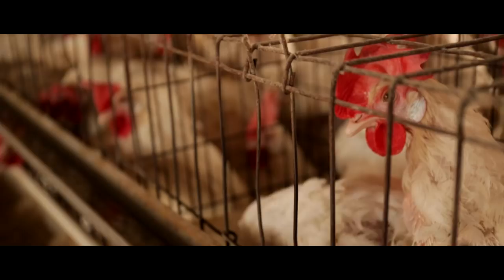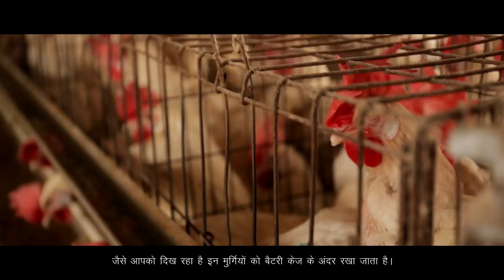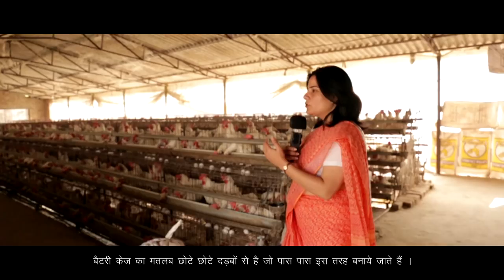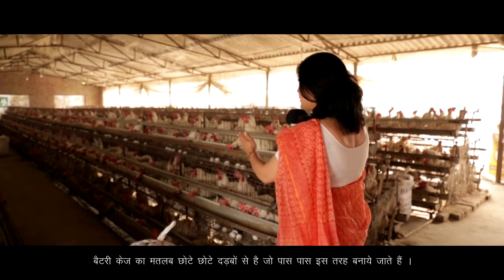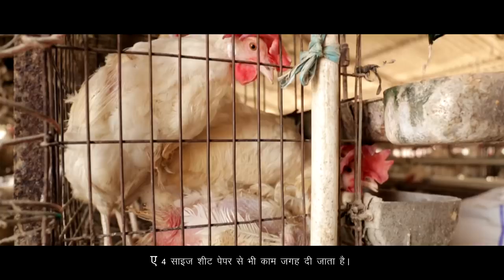Today we are in Dehradun at a poultry farm to show you what a typical battery cage farm is like. As you can see, these birds are kept in battery cages, which means the cages are aligned in a battery system right next to each other. In these battery cages, these birds live in less space than an A4 size paper.